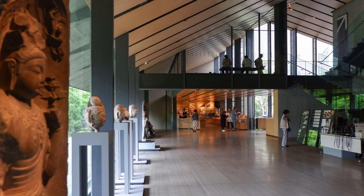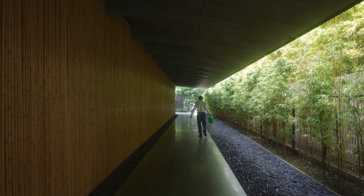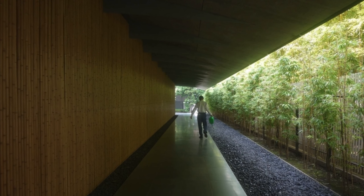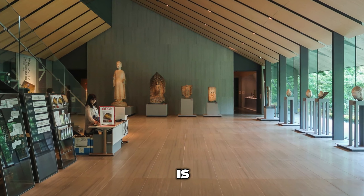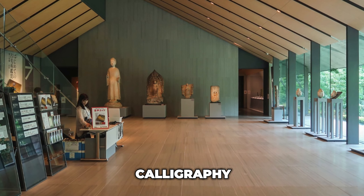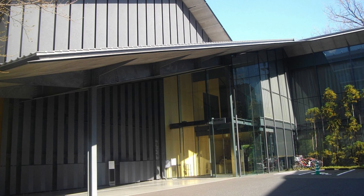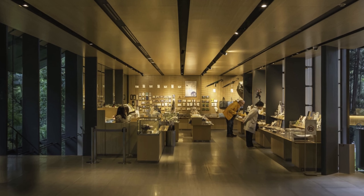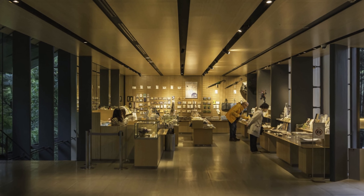Number 7: Nezu Museum. Anyone who calls themselves a fan of Asian and Japanese art must definitely visit this place while in Tokyo. It boasts a vast collection of more than 7,000 art objects from East Asia, including Japan, as well as a nicely decorated Zen garden in its complex. The wide range of artistic work in the museum's permanent collection is mostly focused on objects from Buddhist civilization, such as calligraphy, painting, and ceramics.